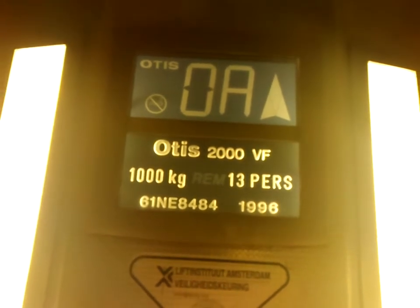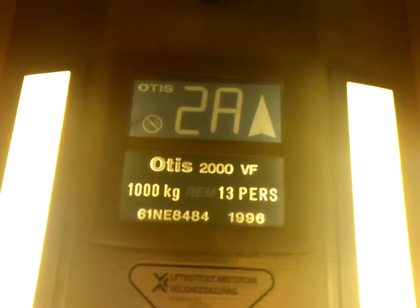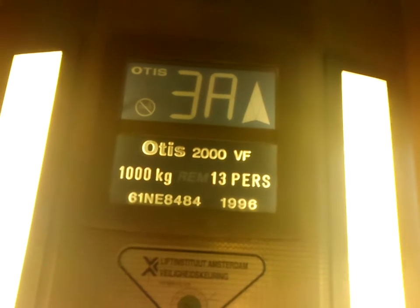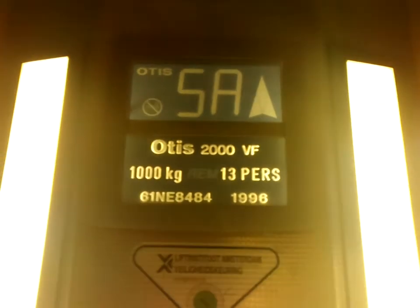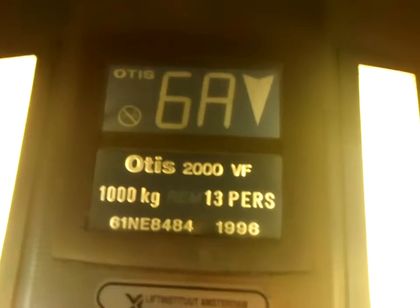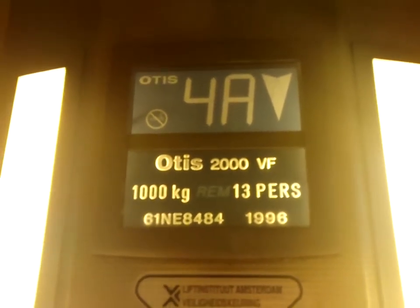Here we go to six. Here we are. Go down to zero. That was the 2000 VF. The capacity members were 13 persons, built in 1996. The other units are built in 1997.